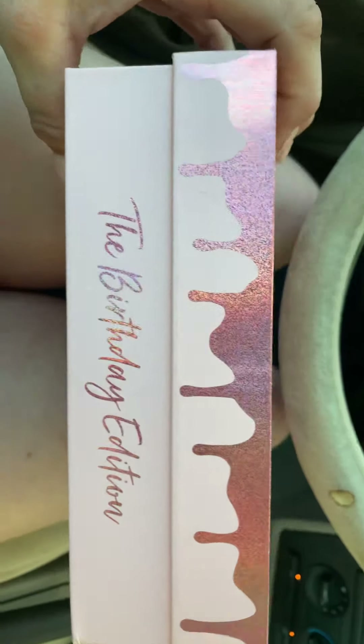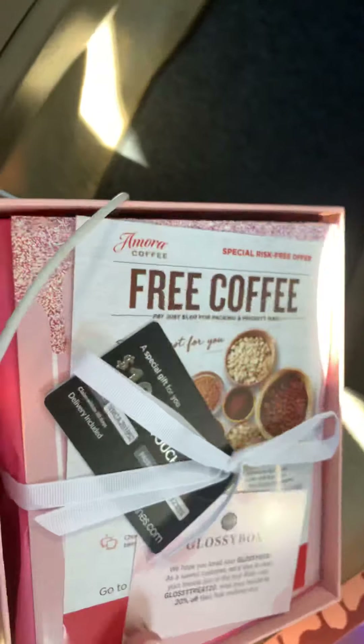Welcome to the Glossybox August unboxing! I just have to say I absolutely love this box — it's amazing, it's the birthday edition. I'm doing this in the car because I just got it and was so excited to open it. Let's see what we got!